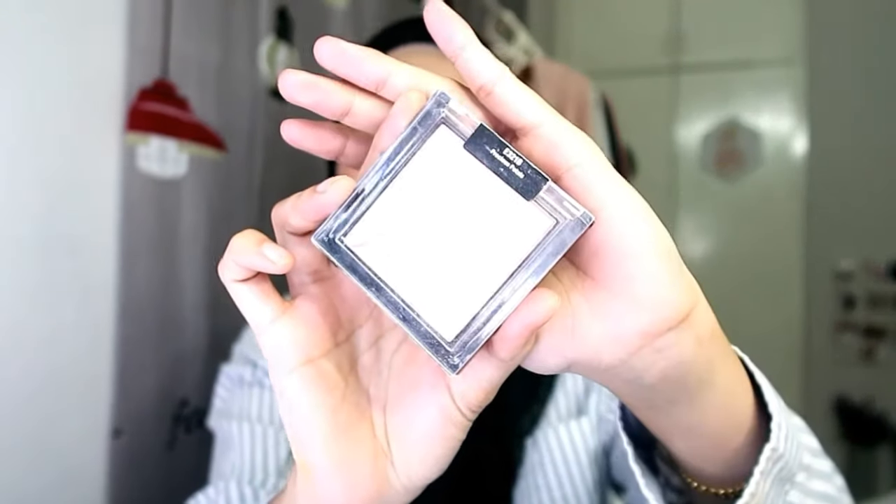Next kita akan pakai highlighter. Untuk highlighter Nisha akan pakai ni daripada Wet n Wild - highlighter dia natural, nampak cantik je. Nisha letak kat dagu, dekat hidung, dekat tulang pipi, dekat dahi, dan dekat inner corner mata.